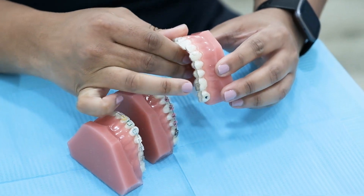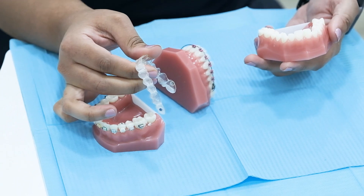Apart from these, the removable option is Invisalign, which consists of a series of clear aligners that you have to wear to bring about tooth movement.